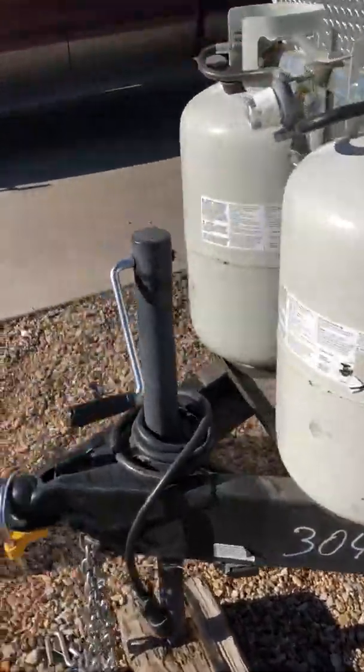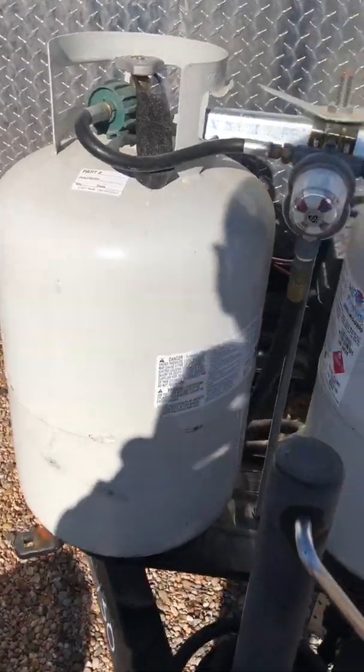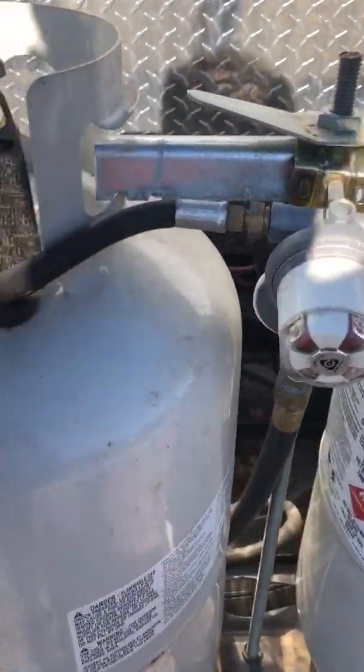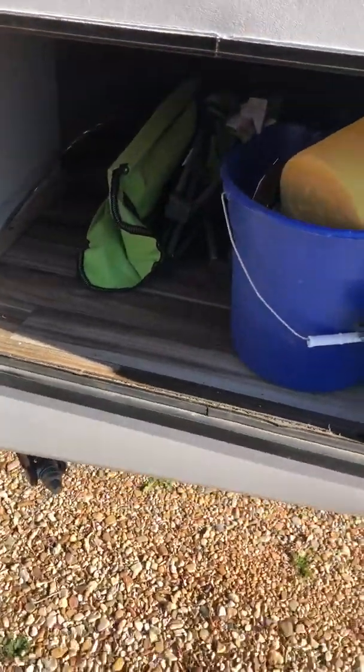We upgraded the propane tanks. You have the larger size propane tanks and it has the nozzle that takes back and forth. Two batteries came with the trailer so they're about a year, a little over a year old. This is all the way through storage so you can see the other end we just saw there on the other side.